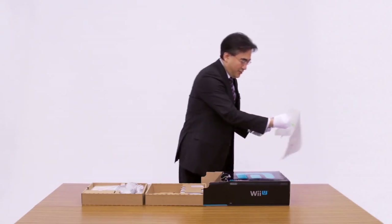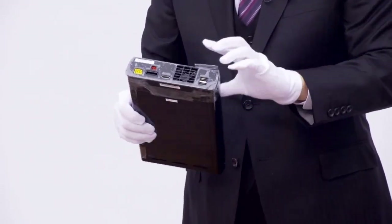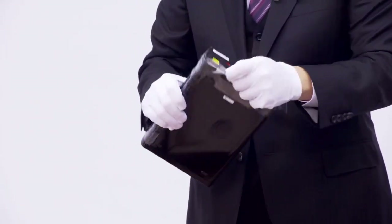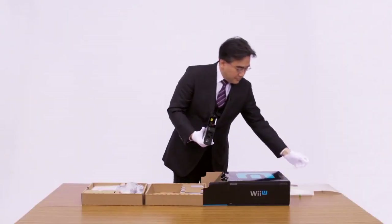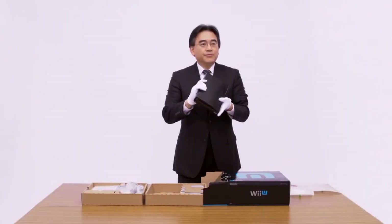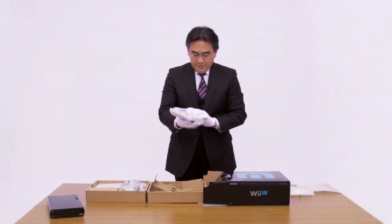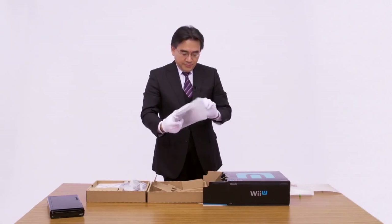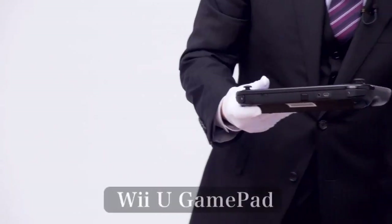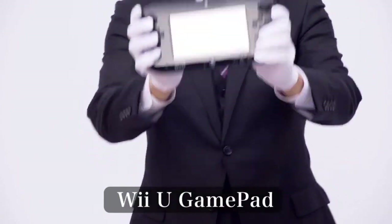All the unboxings from various other websites are essentially the same, just with different people and different camera angles. But notice that the Nintendo Direct unboxing, done by the president of Nintendo himself, does not come packaged with Nintendo Land. Unlike regions such as Europe and America, Japan will not be getting Nintendo Land packaged in with the premium Wii U set. I guess Nintendo hates their own country. Oh well.